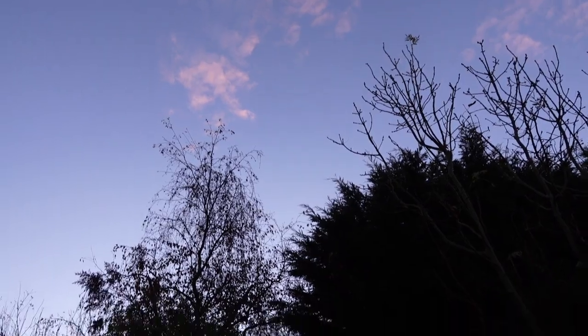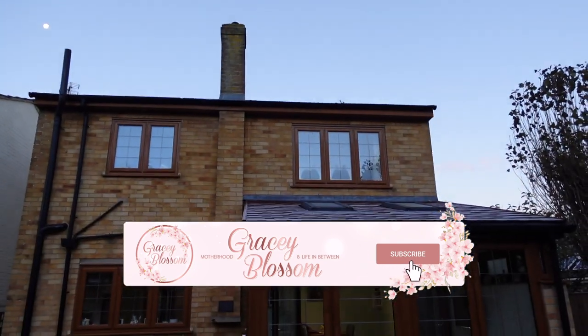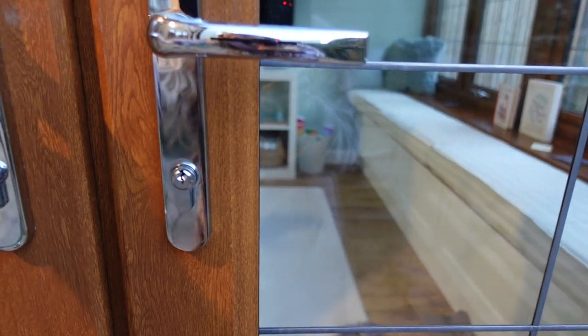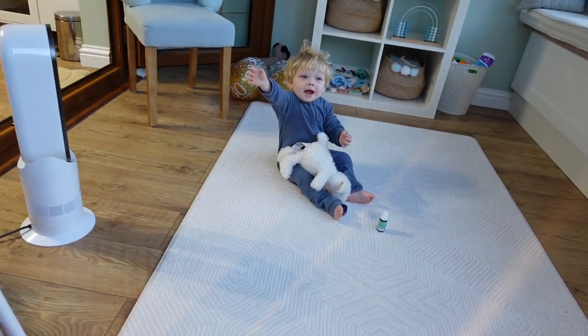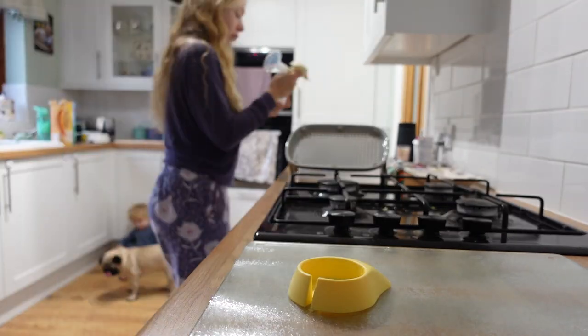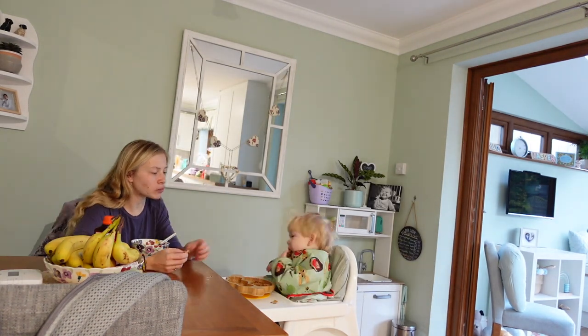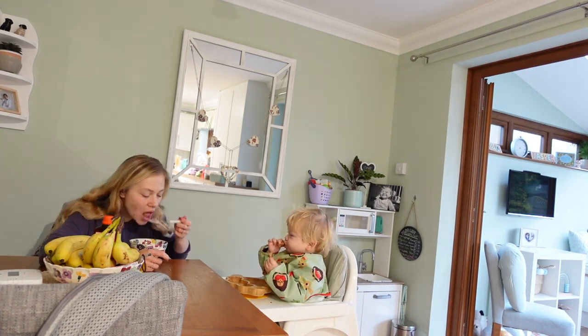It's a frosty morning, it's half past seven, and I'm just about to make us all some breakfast. Good morning guys! My hair is like crazy today. I thought I would start today's vlog — if you can hear any noise, Elliot's just in the playroom watching The Snowy Day, which he really really likes at the moment.